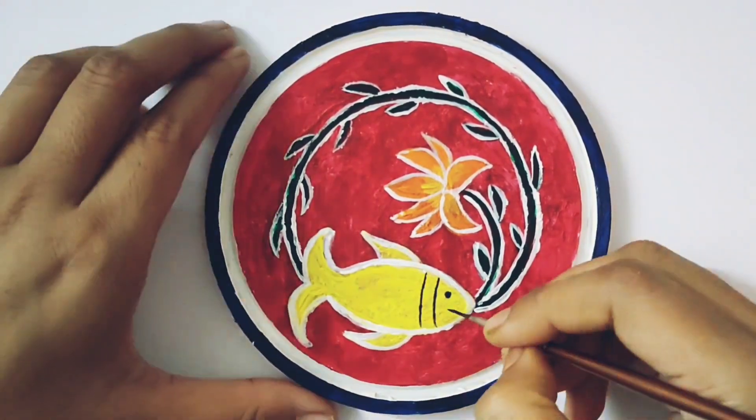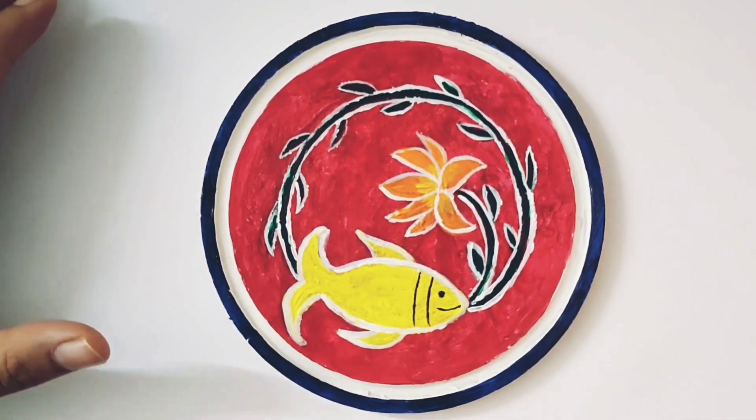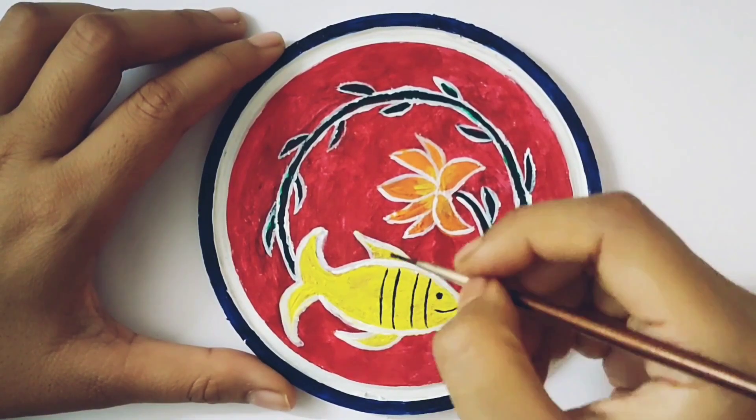I love the movie Finding Nemo. I love it so much. If you haven't seen it, please take a look.